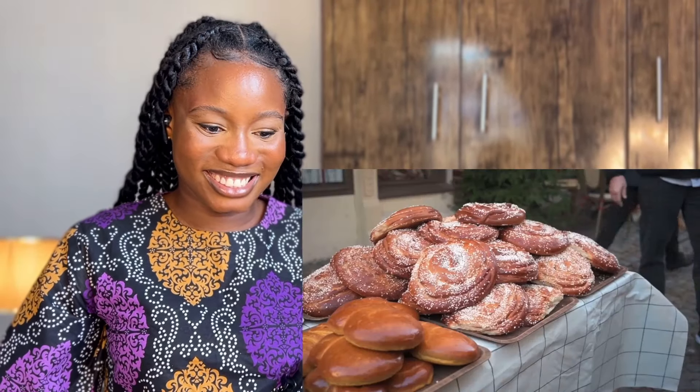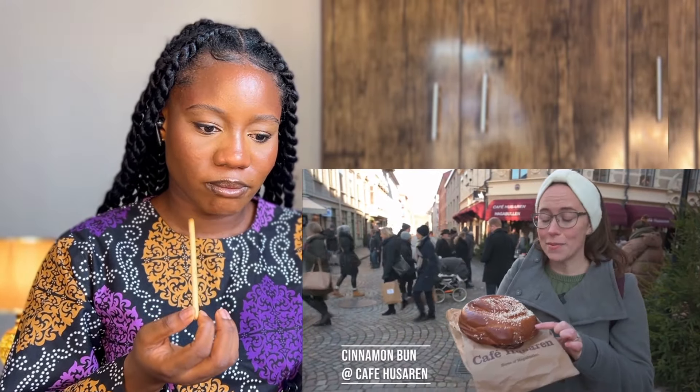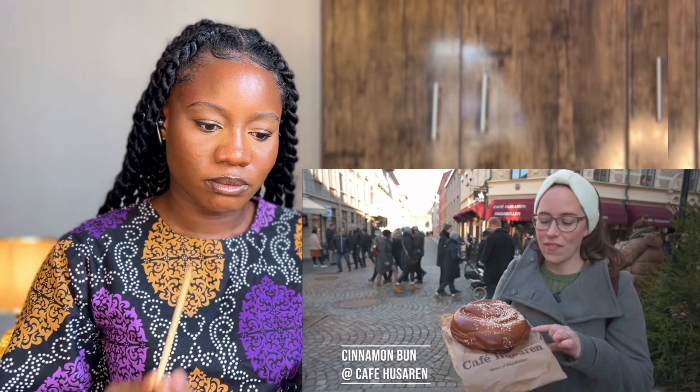When you think of Sweden, you think of cinnamon rolls or cardamom rolls, but today we are all about the cinnamon roll. This is the world's biggest cinnamon bun and it is here at Cafe Husaren — it is just absolutely massive. It's as big as my head, which Sean wanted to show by me putting it in front of my face.